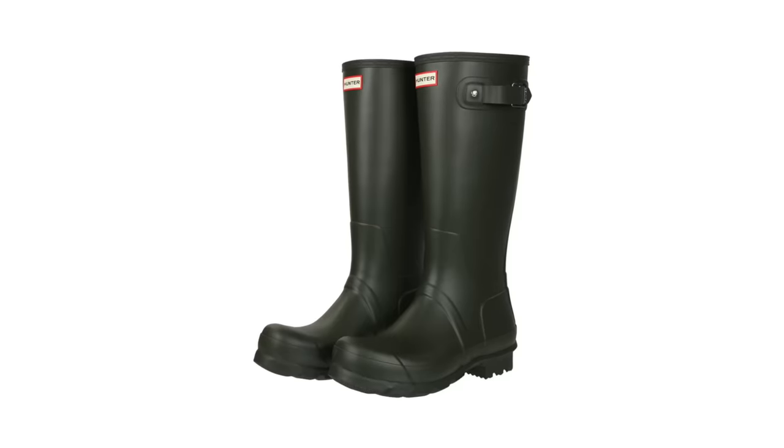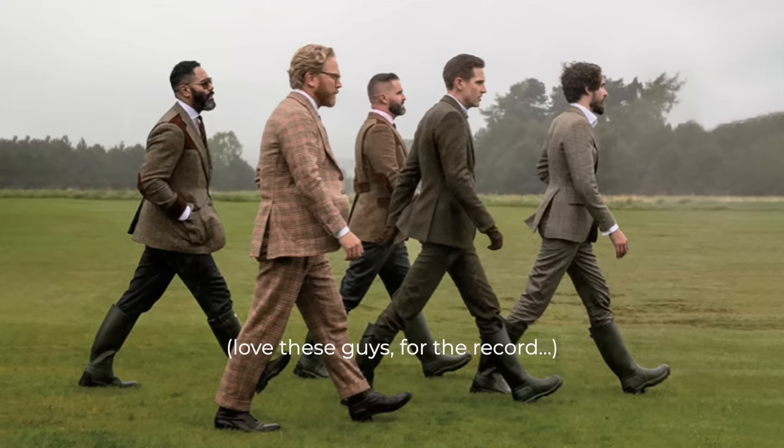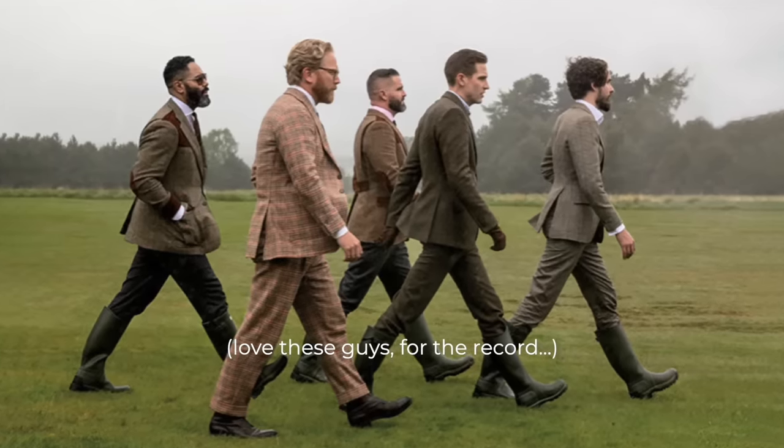Winter essential number eight is some all-weather footwear. You might think I'm going to say you need a pair of Hunter boots, but that is not the case. Hunter boots look great in all those idyllic heritage brand photos of men walking through the hillsides and mud of Scotland, but that's not reality. I've come to the realization that as much as I might want to pretend that is my life, it's not — so it's not practical. What is practical, however, is my favorite pair of all-weather footwear.